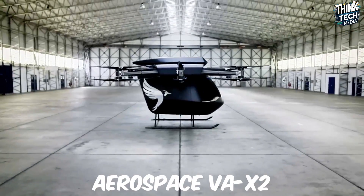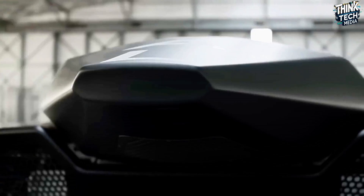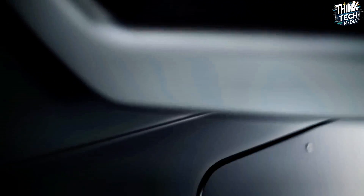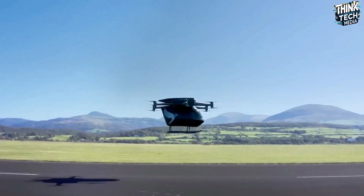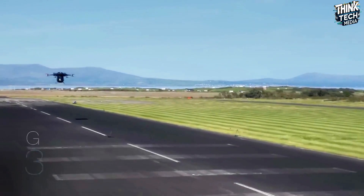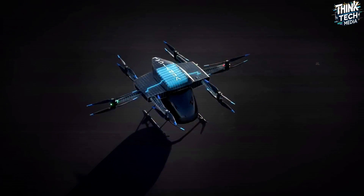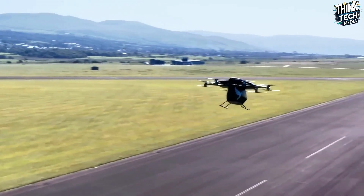Originally known as SERAF, Vertical Aerospace's VA-X2 is a pioneering electric vertical takeoff and landing aircraft. This two-seater prototype successfully completed its maiden flight in 2019. The VA-X2 boasts a unique passive cooling system and a modular design, allowing for customization — possibly increasing passenger capacity or including features like wheels or floats for water landings.